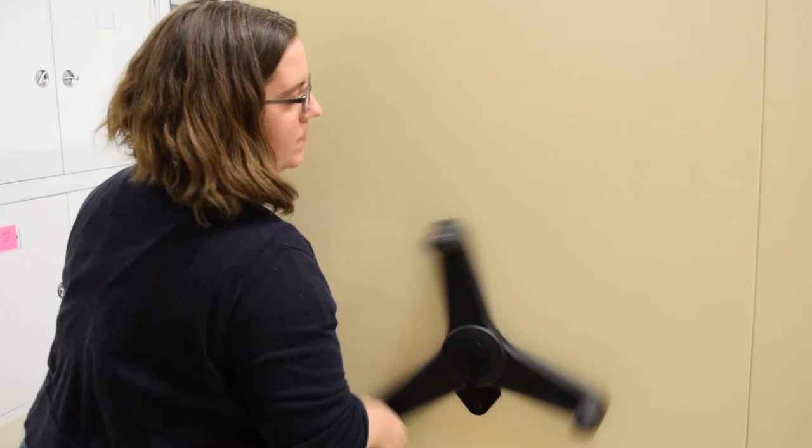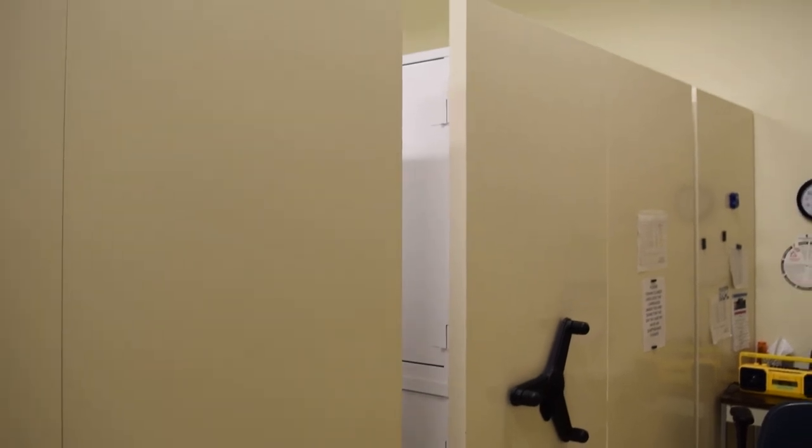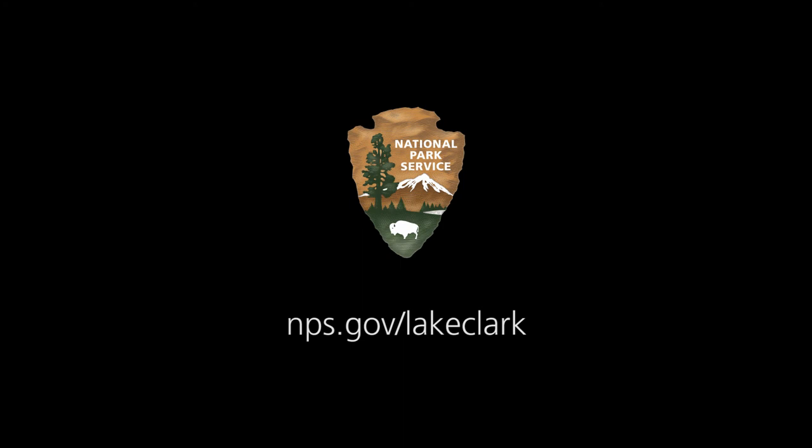Thanks for watching. Until next time, we're closing the vault. Katie turns a lock on a large sliding door, and the door closes. National Park Service Arrowhead logo. NPS.gov/lakeclark.